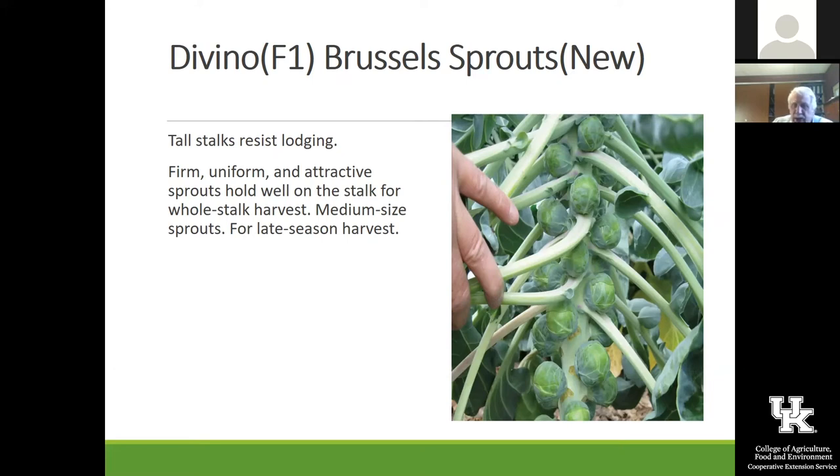You either love or hate Brussels sprouts — I kind of like them. If you haven't had a vegetable prepared properly, you may just not have had it fixed right. Brussels sprouts fresh off the plant are so much better than the ones you buy in the store, so you might want to try some that are fresh out of the garden.